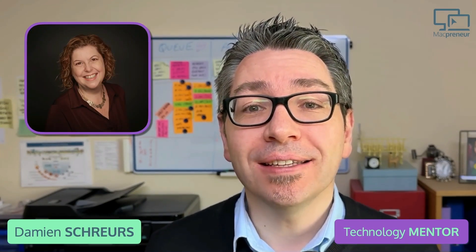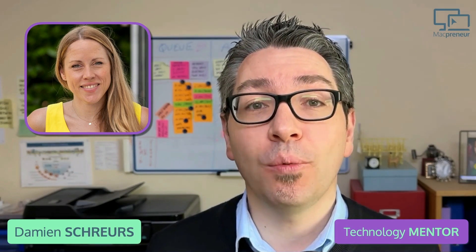Ever wondered how other solopreneurs streamline the way they manage the finance side of their business? Hear from Susanna Ray, an online business architect specializing in helping experts monetize their wisdom; Roland Hüscher, a freelance type designer with a passion for branding and custom fonts; and Anna Lundberg, a business mentor empowering corporate professionals to create freedom and fulfillment in their work and life. Let's jump right into it.